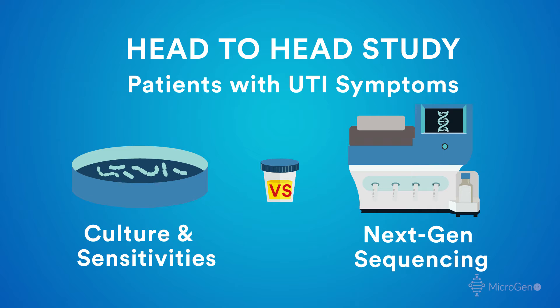When we were first introduced to next-gen sequencing, we thought we need some criteria to evaluate its efficacy of diagnosis in the realm of urinary tract infections and other opportunities. So I wanted to look at a head-to-head study comparing next-gen sequencing and urine cultures for patients with UTI symptoms.